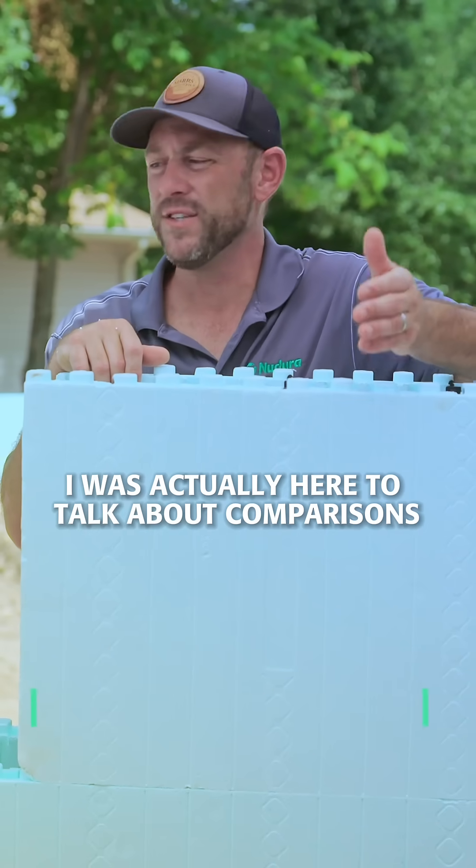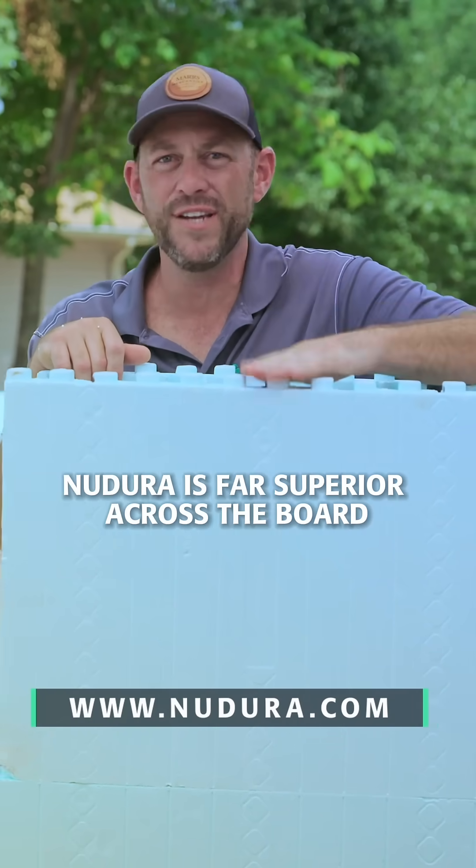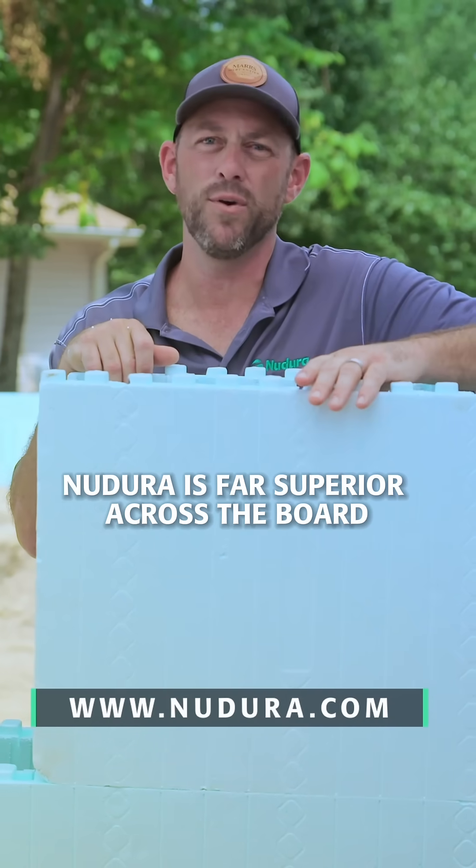The same is true with the wall forms. I was actually here to talk about comparisons between Ndura forms and other forms — there isn't a comparison. Ndura is far superior across the board. Don't take my word for it, check it out at Ndura.com.